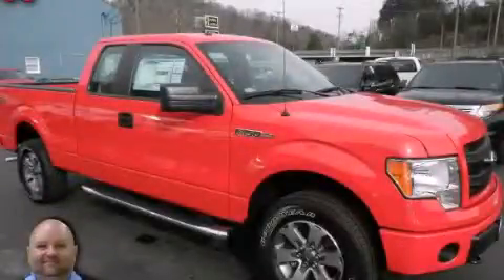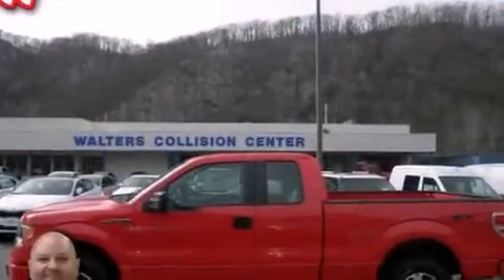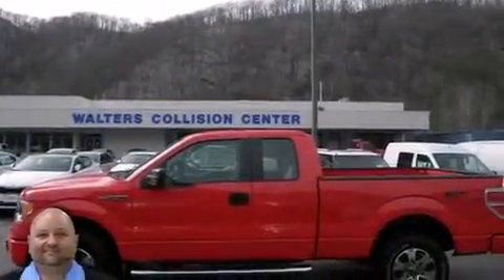This is a 2013 Ford F-150. It has what you need for work as well as what you want for play. It features a 5.0-liter, eight-cylinder engine and an automatic transmission.